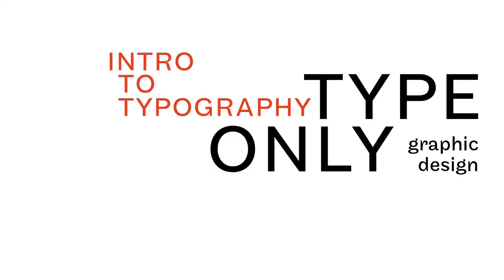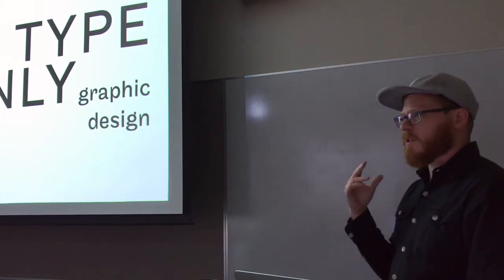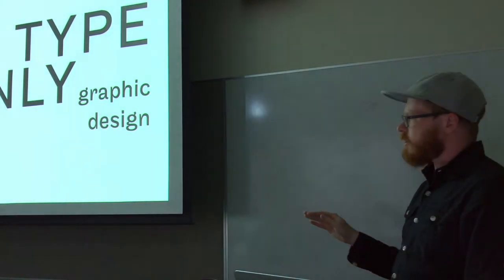Thanks a lot for watching. You should subscribe — I think that'd be a good plan. So this is just some of my kind of go-to favorite stuff where it's designers working with just type.